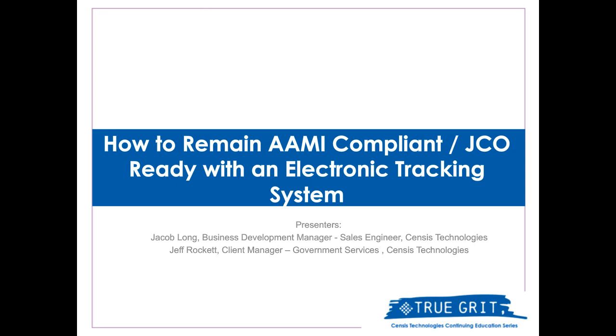Throughout this education series, you'll hear from educational professionals, healthcare professionals, surgical tracking experts, and other diverse industry experts who will keep you current on what's trending, as well as keep you in compliance with your yearly recertification credits, which is always a bonus. Today's session will discuss how to remain AMI-compliant and Joint Commission-ready with an electronic tracking system. You have a Q&A box on your screen, so feel free to submit questions throughout this presentation. I am excited to turn it over to Jacob Long and Jeff Rockett.